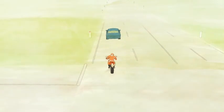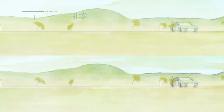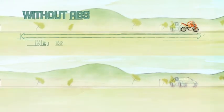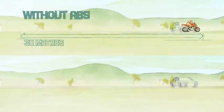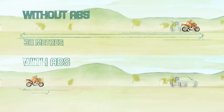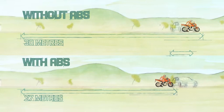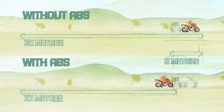As this comparison shows, an average rider on a motorcycle without AVS, travelling at a starting speed of 80 kilometres per hour, will take 30 metres to come to a complete stop. The same motorcycle with AVS, under the same on-road conditions, has a stopping distance up to 3 metres shorter.